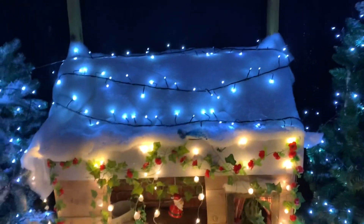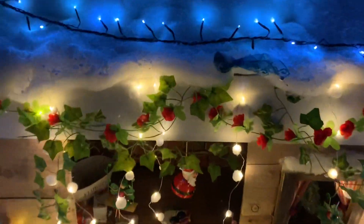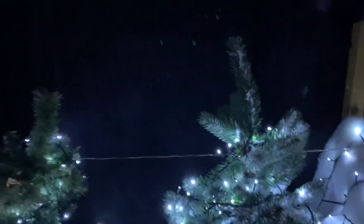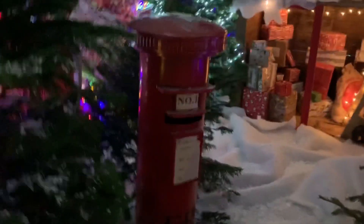Oh wow, look guys — this is so cool! Look at this. Wow, look. Wow, look. It's so cool!